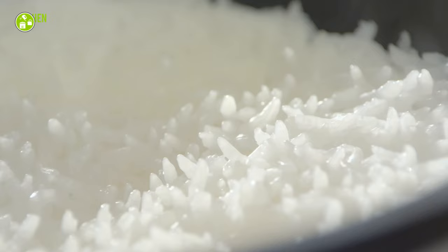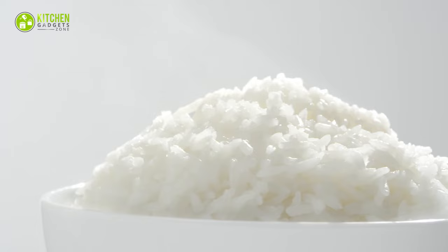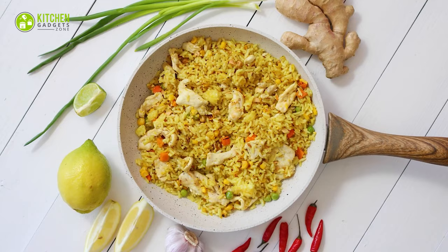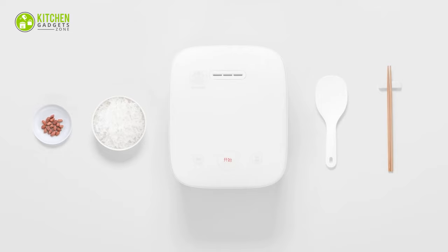A smart rice cooker that speeds up your cooking is a savior in your busy kitchen. With smart rice cookers, cooking sticky rice, brown rice, or fried rice won't be challenging and time-consuming. So let's get started with the 7 smart rice cookers to speed up your cooking.